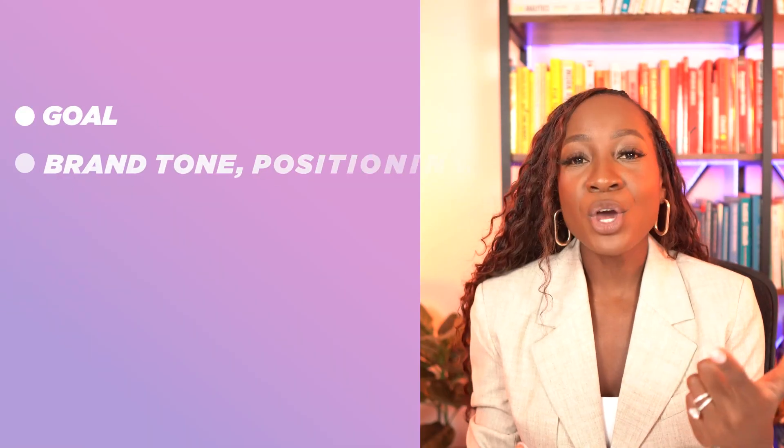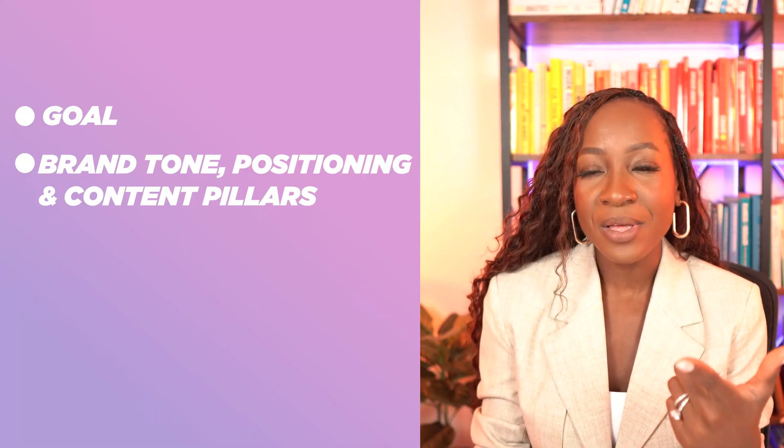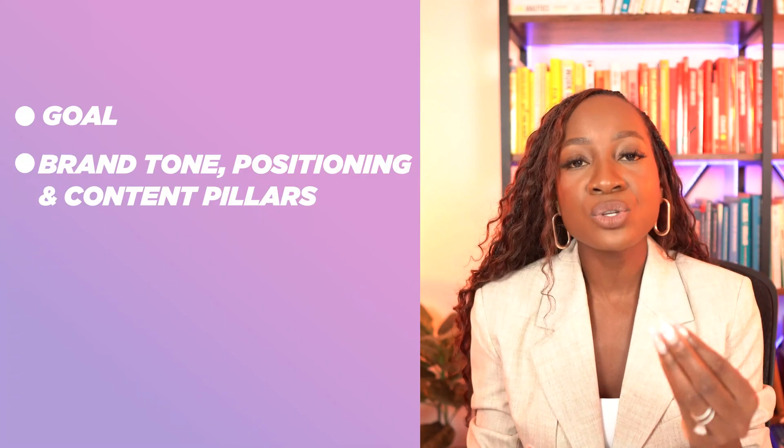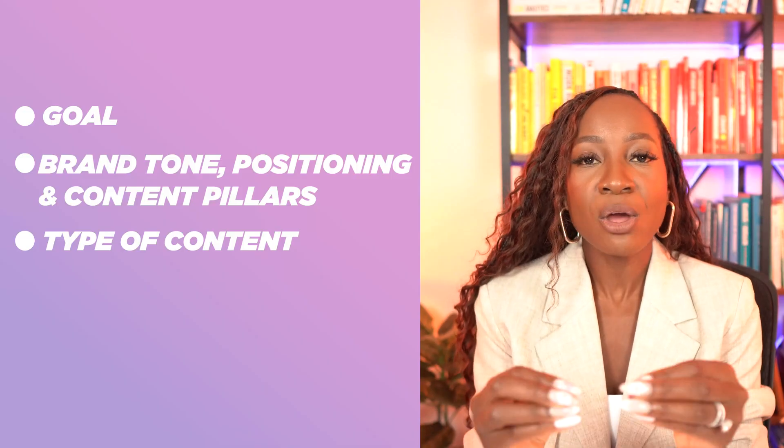If you want more information about this, go back to part one. I just wanted to give a quick recap because the content pillars are especially critical as we are creating our content strategy. So we know what our goal is, we know what our brand tone, positioning, and content pillars are. Now our next step — step three — is to determine what type of content we want to post on LinkedIn.